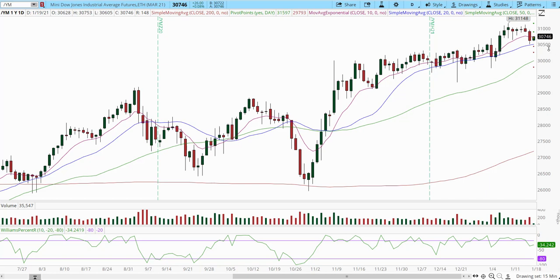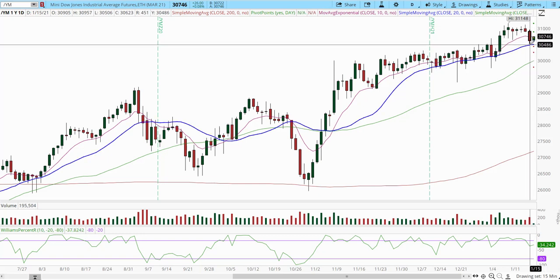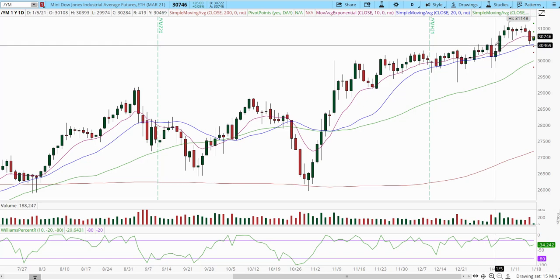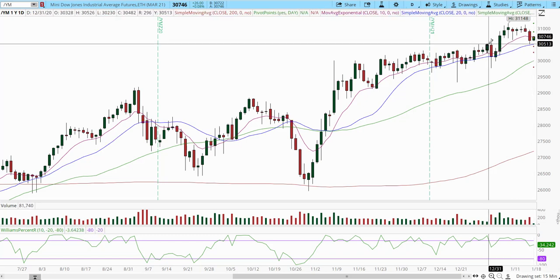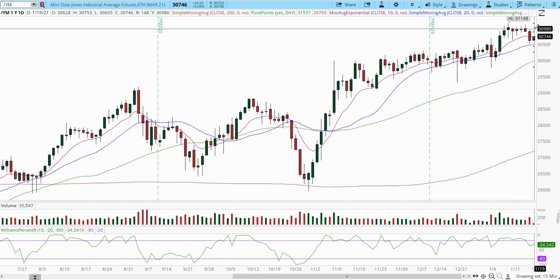The futures market was closed today — it was actually the European session that was on, and the US futures market was closed. We're back into action tomorrow. Let's see what we had going on last week and, based on last week's trade decisions, where we're going from here. This is a chart of the MNE Dow.